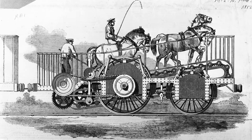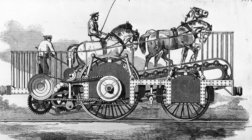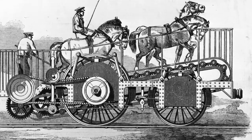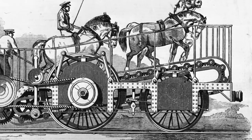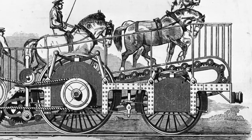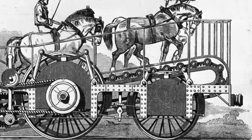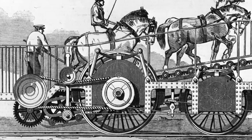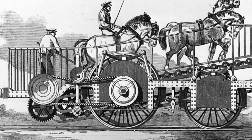A similar machine was tested in England in 1838 as a substitute for steam engines on tracks that did not have enough business to support steam. The trials were highly successful, with the 3.6-metric-ton locomotive reaching a speed of 25.6 km per hour.